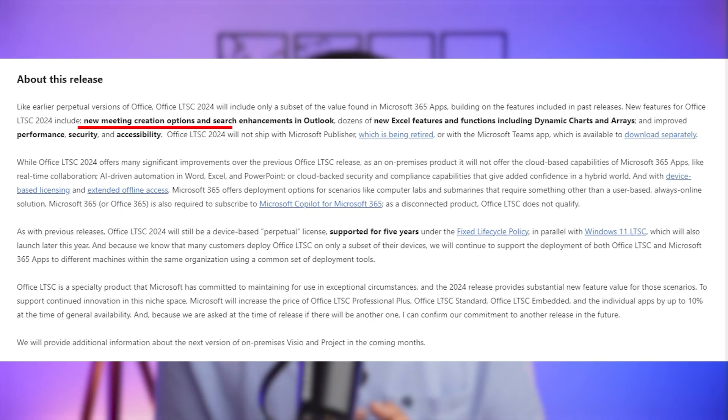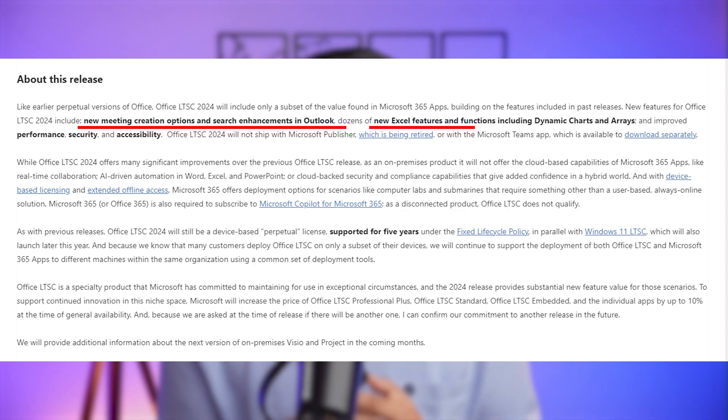Now let's talk about the new features and improvements we can expect. Office LTSC 2024 is not just about maintaining the status quo — it will bring substantial improvements and new features. Some of the major updates include enhanced meeting creation and search functionality in Microsoft Outlook, a plethora of new Microsoft Excel capabilities including dynamic charts and arrays, and notable upgrades in performance, security, and accessibility across the board.